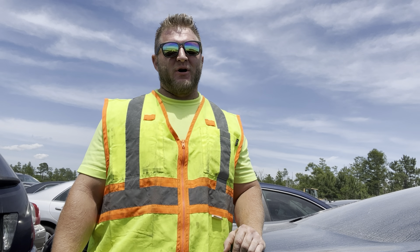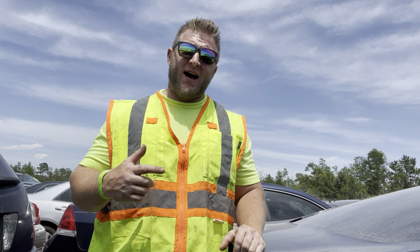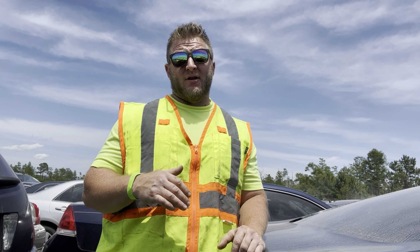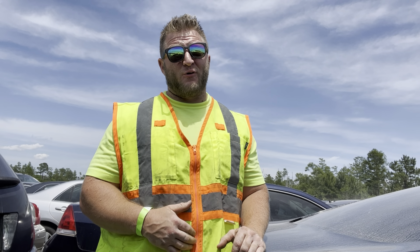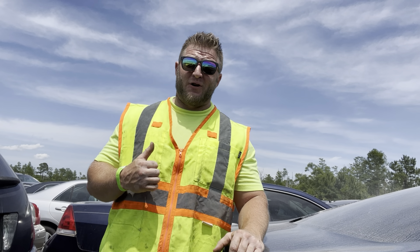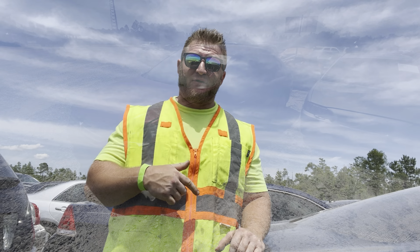What's up guys, welcome back to Bucker Mike Motors. We are here today at IAA — first video at IAA. It's gonna be a quick one because I got here late. I didn't realize their viewing hours stop at two and it's like 1:45, so we got two cars to check out quick.